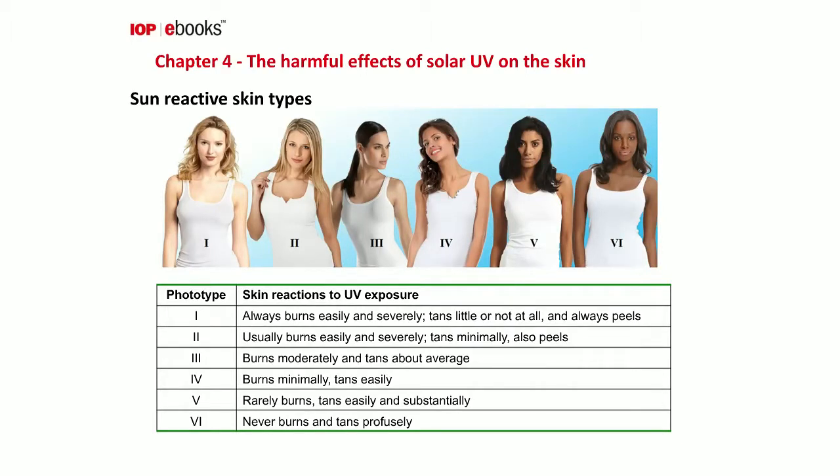We are not all at equal risk. People can be classified into six sun-reactive skin types. Skin type 1 — often with ginger hair, freckles, and pale skin — always burns easily and severely and will hardly tan. Moving up through the skin types, skin types 5 and 6 are people with naturally pigmented skin who rarely burn, tan very easily, and are most resistant to the harmful effects of the sun. Frequently exposed body sites like the head and neck are the common sites for basal and squamous cell cancers.